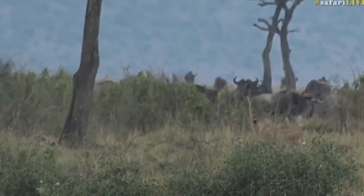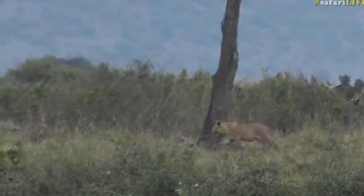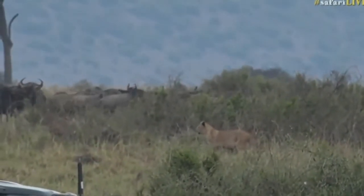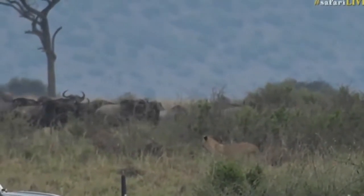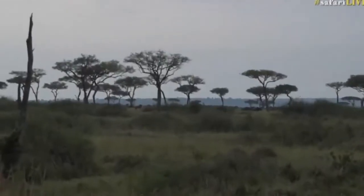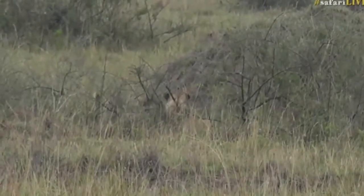They don't start hunting straight away — it does take them quite a bit of time. And unfortunately, younger lions can actually end up ruining it for the adults. So they've got to be very, very patient too. I'm just quickly checking to see where the others are, because that does look like a youngster. See there — that one looks slightly bigger. There's a couple of them there.